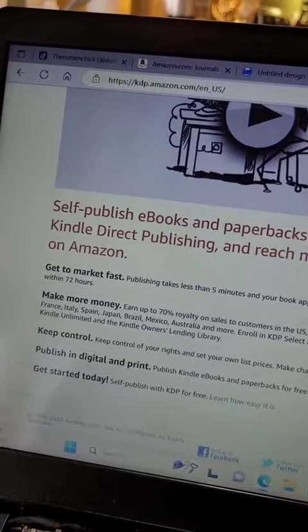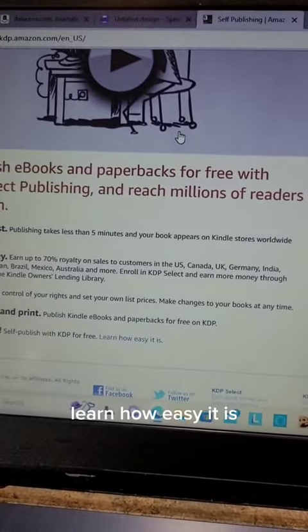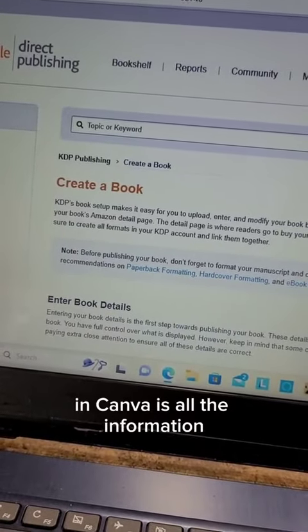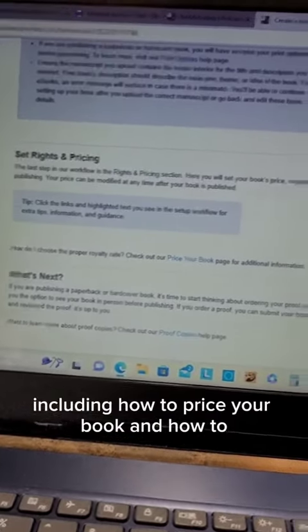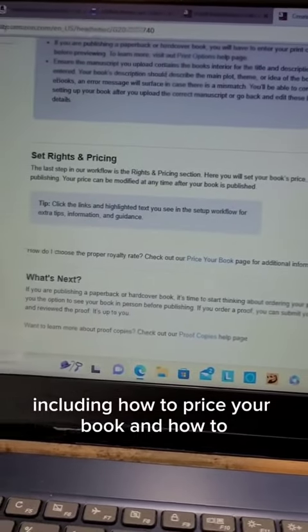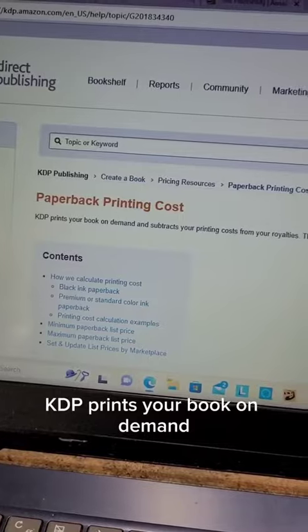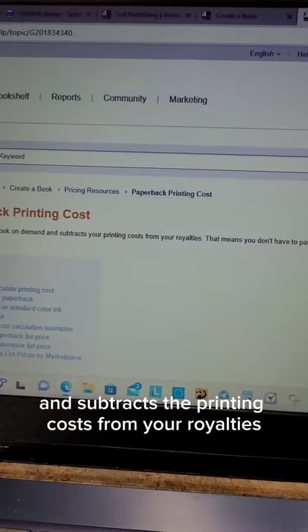Then you're gonna go to kdp.amazon.com. Go to 'Learn how easy it is' — this walks you through the process of uploading the book you just created in Canva. It covers all the information, including how to price your book and all the steps.